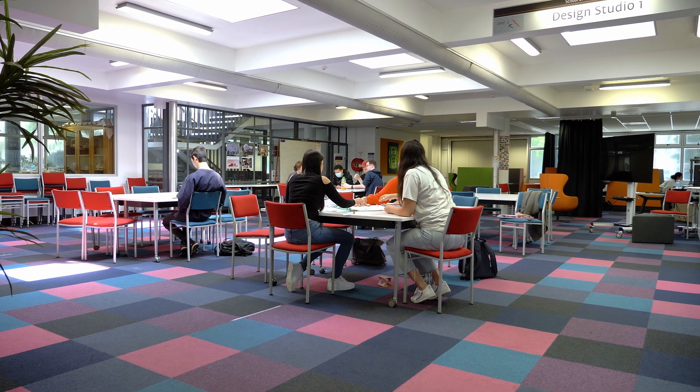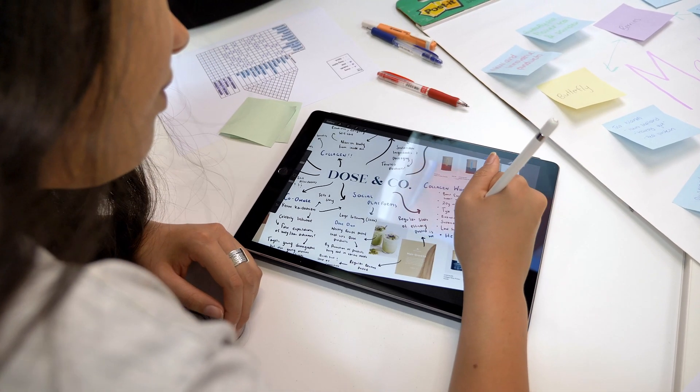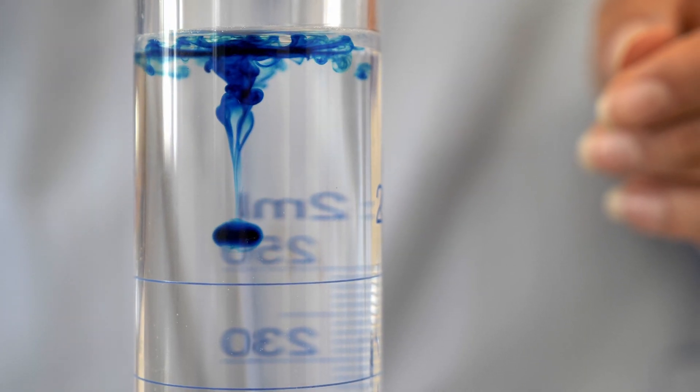I just really like how diverse the degree is. We go from being on the computers designing graphics, and then we're going into a lab where we're really hands-on with ingredients and experimenting. And then we also have the business side incorporated, which involves us really bringing our ideas to life in the business world.